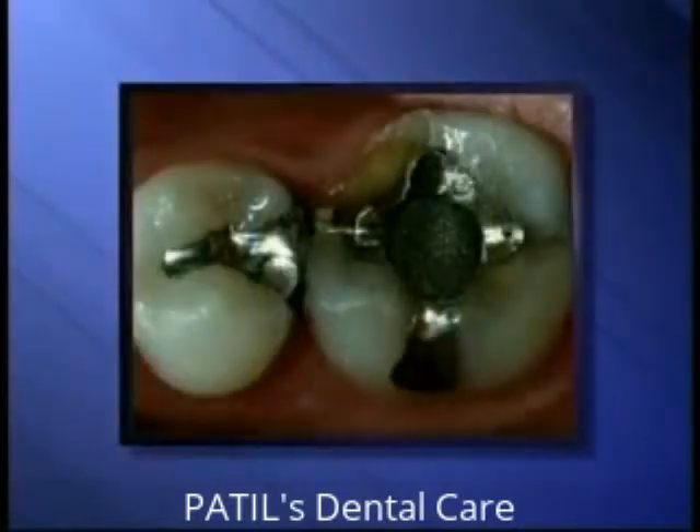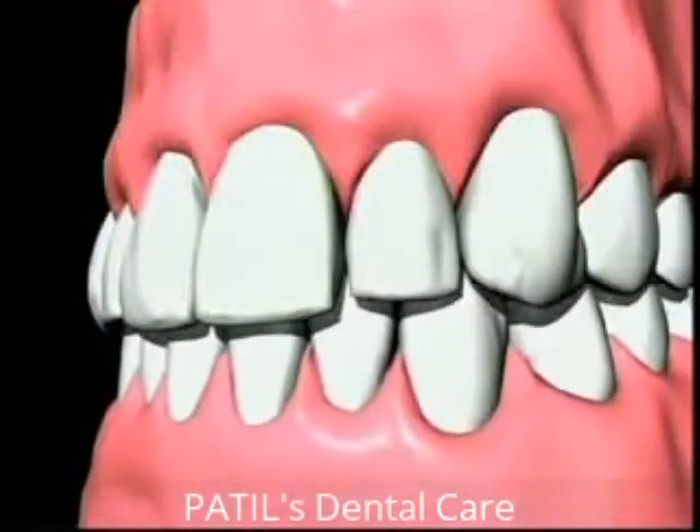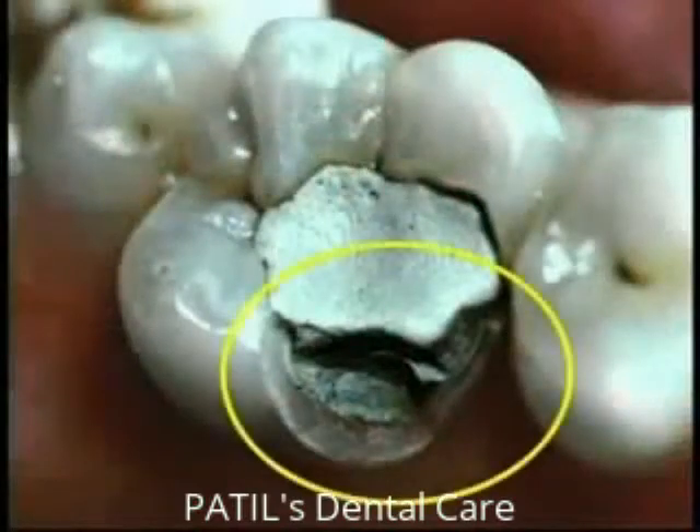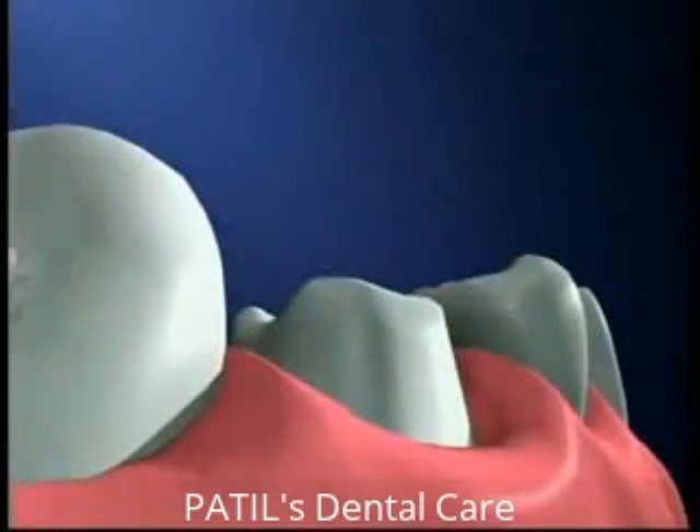This tooth was not crowned after root canal treatment. There's a tremendous amount of force on the edges of teeth when you bite together. As you can see here, some of the tooth broke away from the biting edge. After a tooth breaks, it's much more difficult to repair.